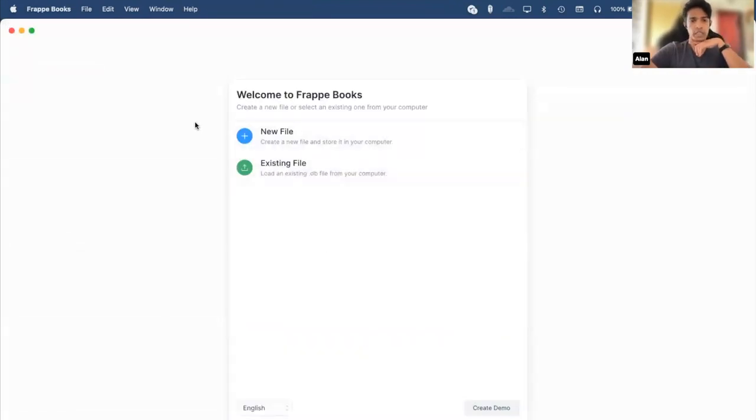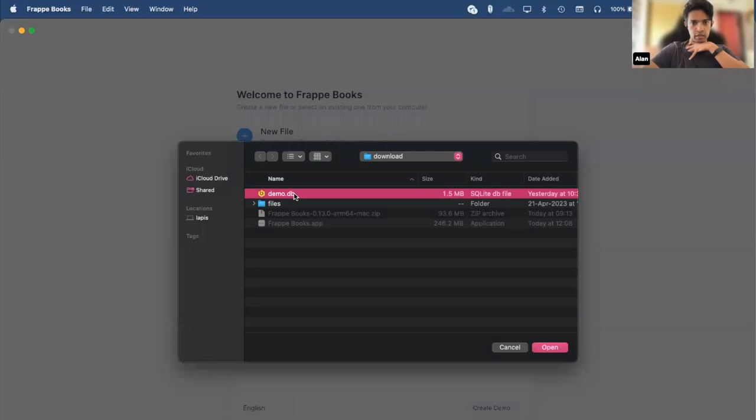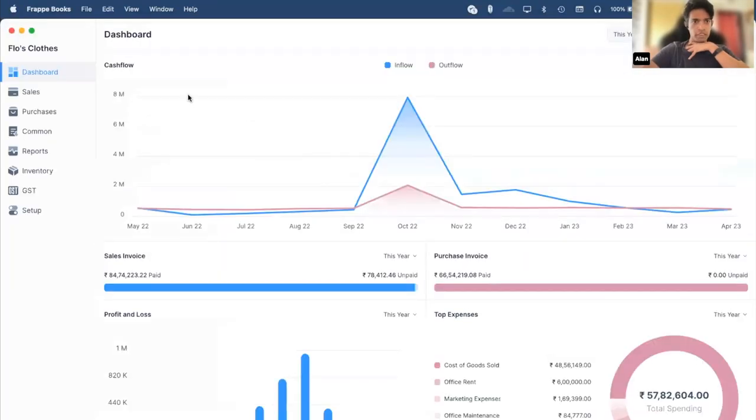This is the first thing you see when you open up Frappe Books. If you already have an existing database file, you can click on 'Existing File'; if not, click 'New File.' I'll click on existing file and select the demo.db. This is the main dashboard of Frappe Books. You can see there are a bunch of charts — the cash flow charts show the inflow and outflow from your cash or bank accounts. There are two bar charts for sales invoice and purchase invoice, which show the amount paid and how much has not been paid. And then you have your profit and loss charts, and finally an expense donut chart showing the top five expense accounts.